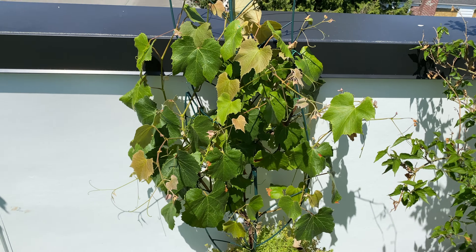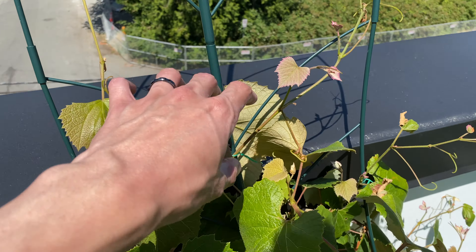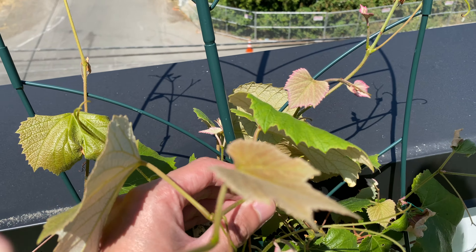The grape is still very actively growing. You can see all the new vines getting longer — these need to be tied up against the trellis.